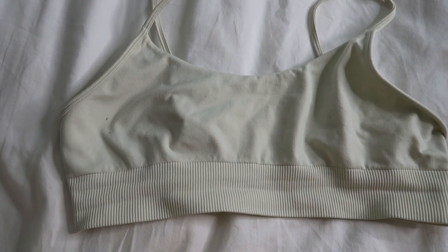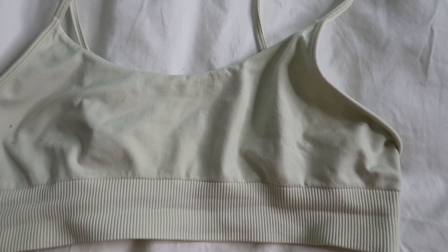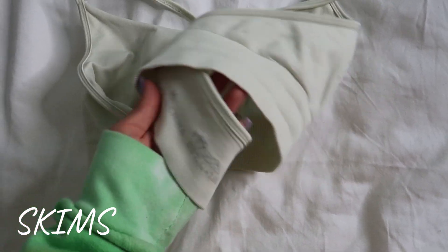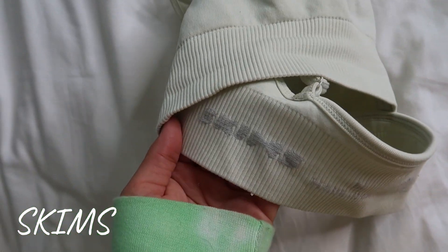So for our top in this video, we have this bralette from Skims, which is Kim Kardashian's sort of like bra and underwear line. It's just a regular bralette — I will try and link this down below. I have it in a size medium, and I wore this as a crop top and it looked really good.